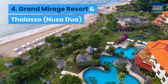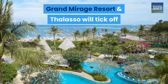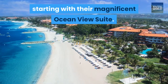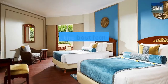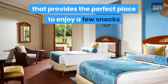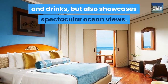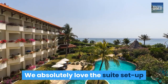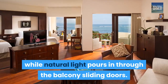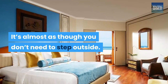4. Grand Mirage Resort and Thalesau, Nusa Dua. Grand Mirage Resort and Thalesau will tick off all of your needy boxes for a memorable stay, starting with their magnificent Ocean View Suite. Arguably the best feature of this suite is the balcony that provides the perfect place to enjoy a few snacks and drinks, but also showcases spectacular ocean views. We absolutely love the suite setup as even the lounging couch overlooks the greater ocean while natural light pours in through the balcony sliding doors — it's almost as though you don't need to step outside.